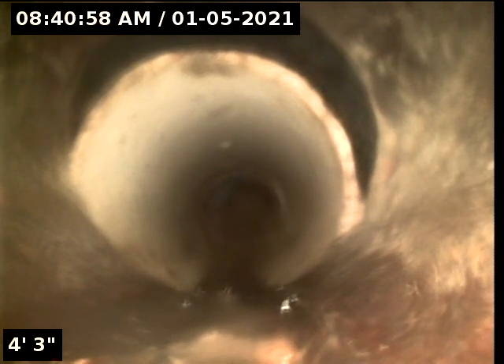1278 Southwest Wayne, at the clean out of the basement. This is looking at the PVC where the clean out is.